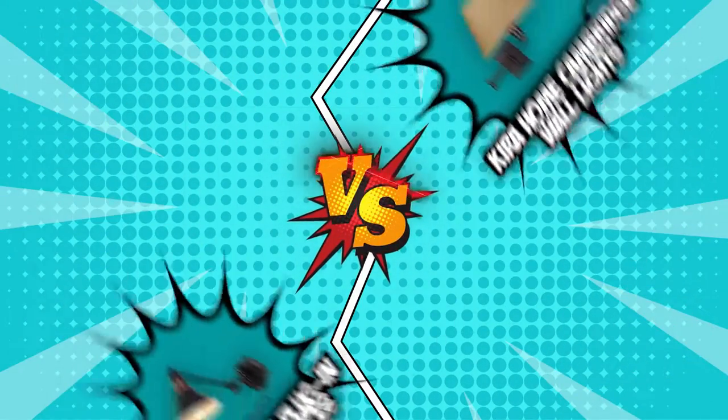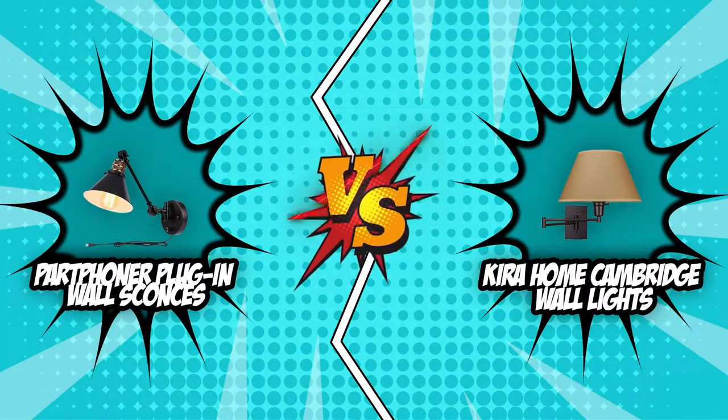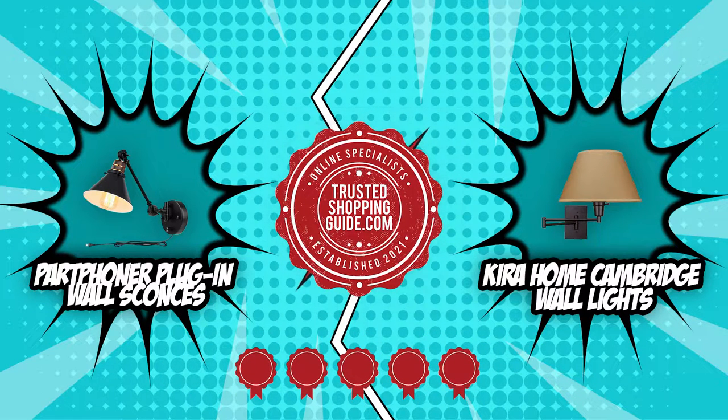In today's video, we will be pitting two high-end wall lights — the Part Foner plug-in wall sconces and the Kira Home Cambridge wall lights — against each other in a battle of epic proportions. Both of these wall lights have earned five badges from our team at Trustedshoppingguide.com, attesting to their quality, durability, and performance.